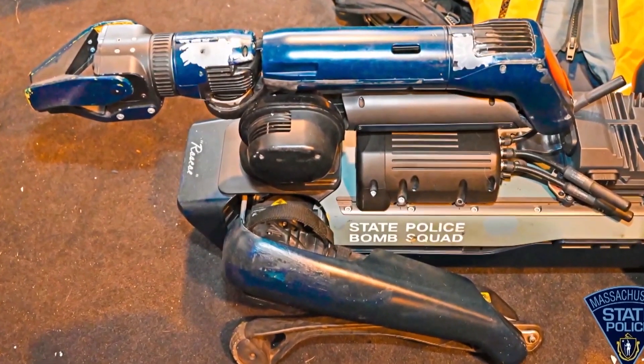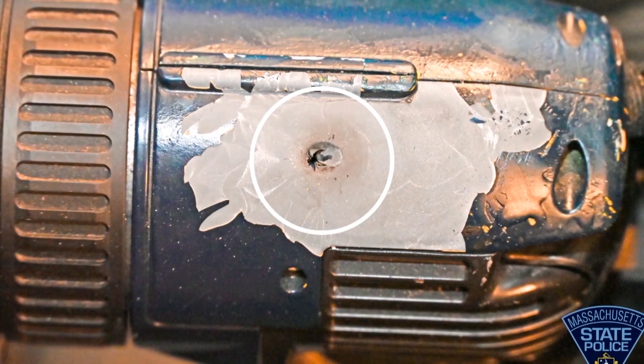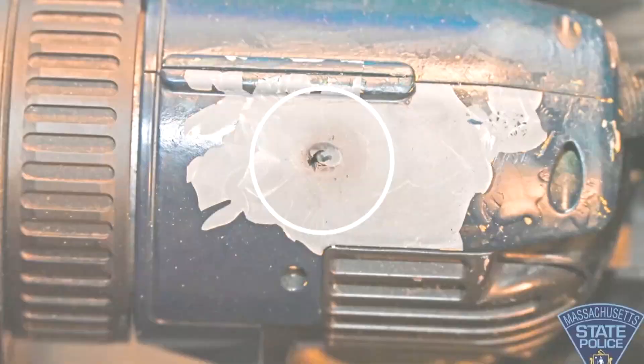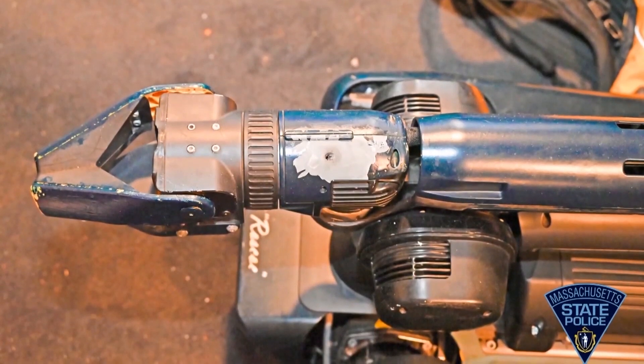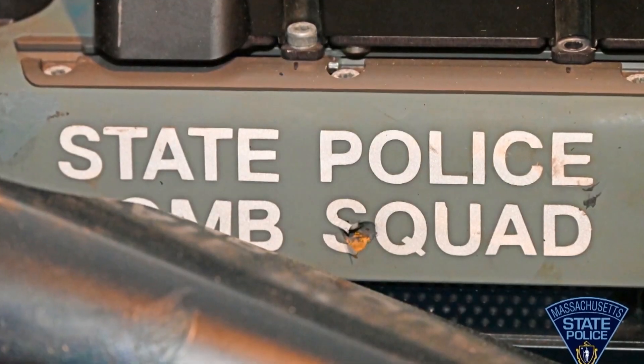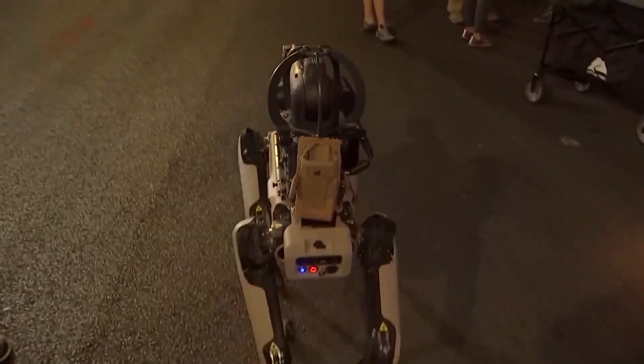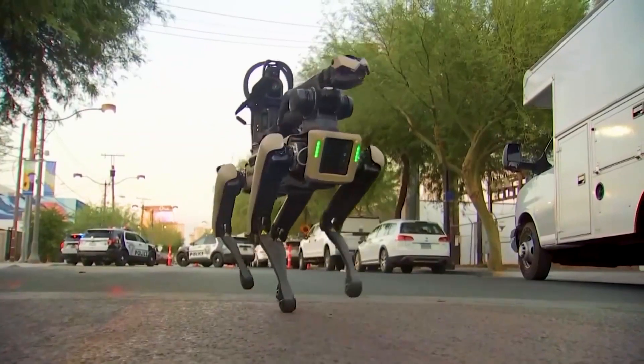Massachusetts State Police say that their RoboDog was shot several times during a standoff at a home earlier this year. That distraction allowed them to throw tear gas inside, leading the suspect to surrender. Though the life of the RoboDog was over, no real dogs nor officers were harmed. The RoboDog successfully completed its mission. This has been Hunter Rossi reporting for iPulse Live.